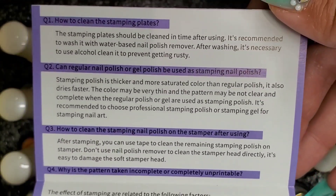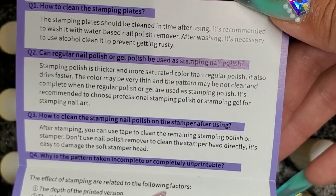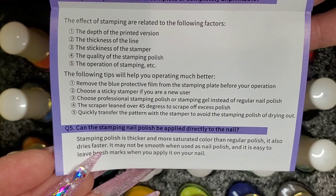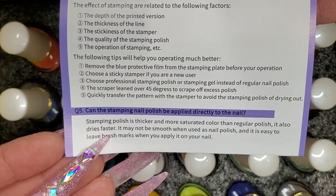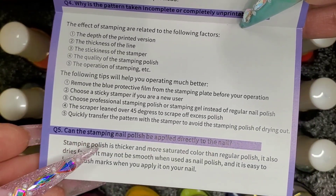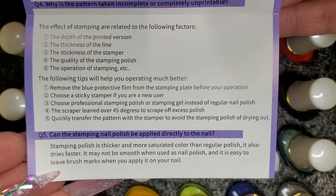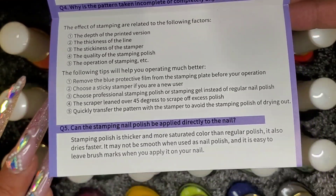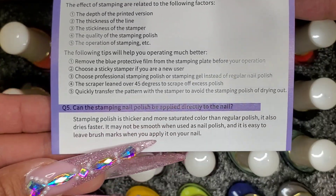The pamphlet has a few questions about how to stamp, the conditions of your plates after stamping, how to clean stuff off, the effects of stamping, stickiness of the stamper, and quality of stamping polish. Stamping is not an easy thing — it's something you definitely have to get used to, but once you do, it's so easy, especially if you stick to one brand. I always use Born Pretty. These are definitely new bottles compared to the ones I bought back in 2016, but the formula should be similar.